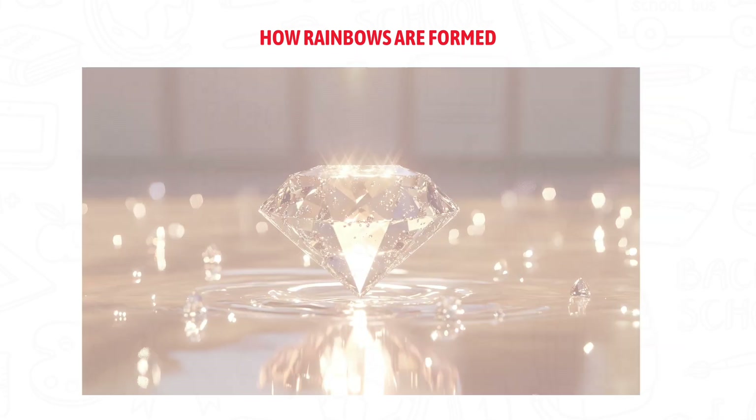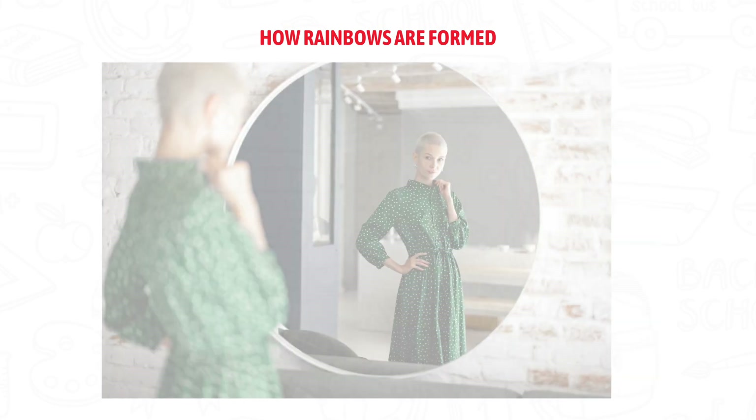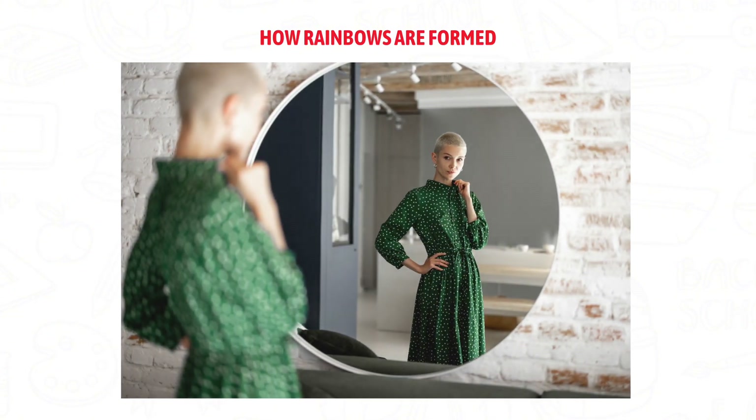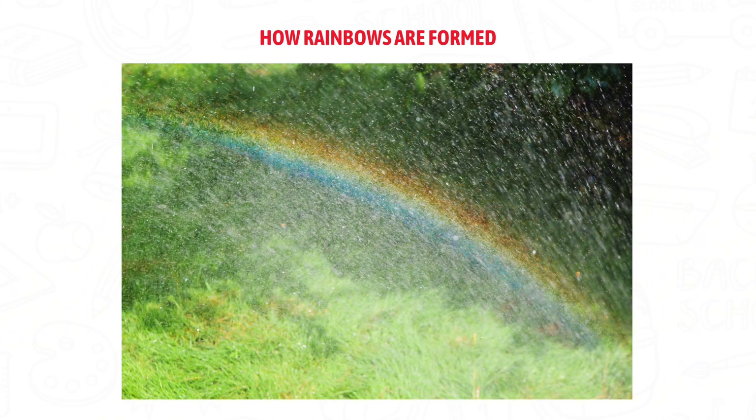Next, the light bounces off the back of the raindrop. This is called reflection, just like you see yourself in a mirror. When the light leaves the raindrop, it bends again and now the colors are fully separated.